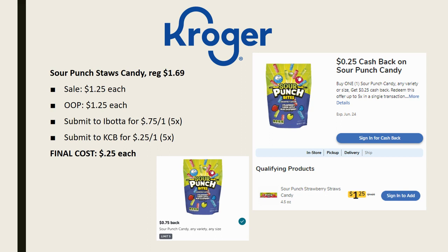Next deal: grab the Sour Punch Straws candies, regularly priced $1.69. Note: the pictures on the app look like bites, but you want the actual straws — longer, rectangular package, not the bites. These are on sale for $1.25. Pay that out of pocket, then submit to Ibotta for 75 cents back on one, limit of five times, and Kroger Cashback for 25 cents back on one, limit of five times. Final cost is just 25 cents — amazing!